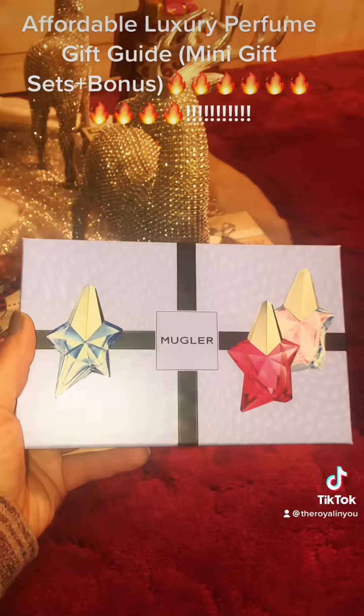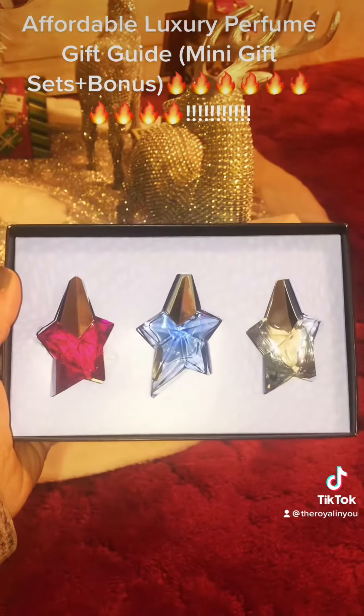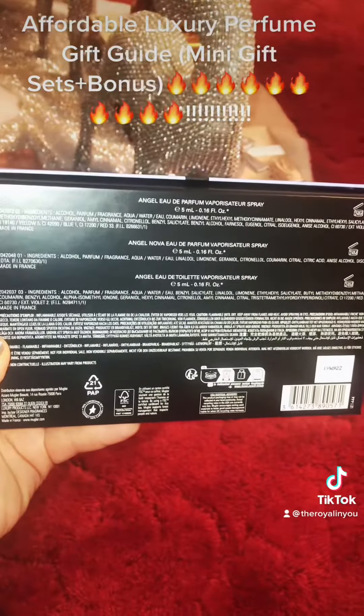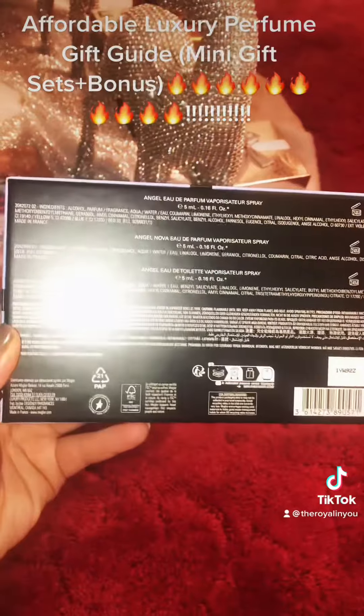And then also at Macy's, Mugler — the Angel perfumes. You get three different types there. By the way, all these are dab perfumes, they're not spray. Most minis are only dab.